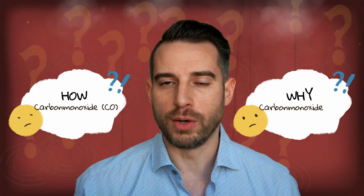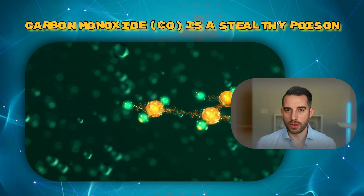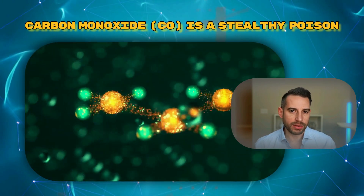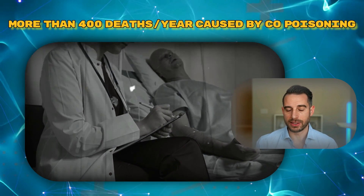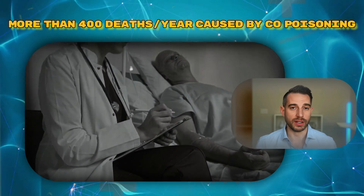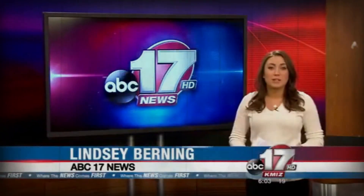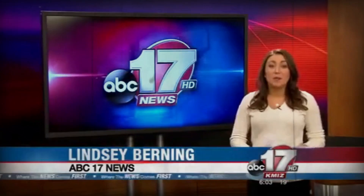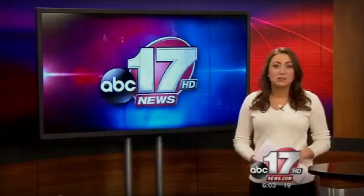Let's talk about how and why carbon monoxide is so incredibly dangerous. CO is a pervasive, stealthy poison. On average, it causes 400 accidental deaths in the United States every year — at least 430 people die in the U.S. every year from carbon monoxide poisoning not linked to fires, and more than 20,000 visit the emergency room for the same reason. Carbon monoxide is found in fumes from generators, stoves, lanterns, gas ranges, and more.